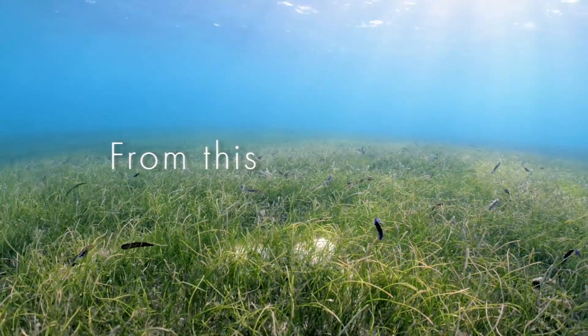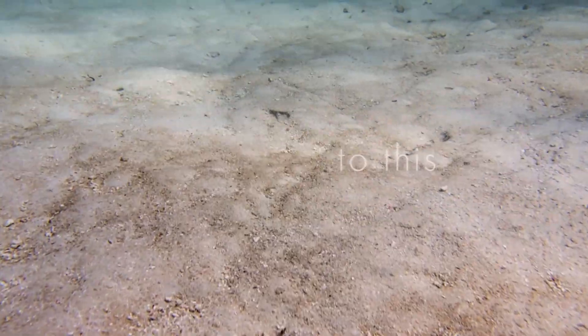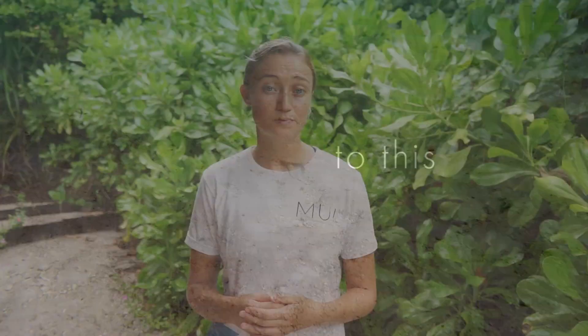As you can see, seagrass is important to many ecosystems and industries. That's why it's so important to protect it. In 2018, we did a survey of tourist resorts in Maldives and we found that 50% of resorts that have seagrass were removing it, because they thought it was ugly and guests would not like to see it.